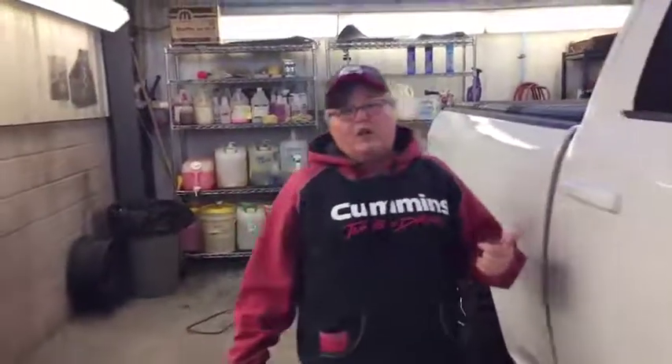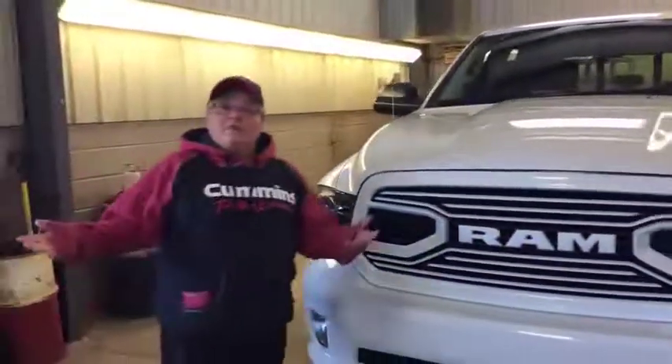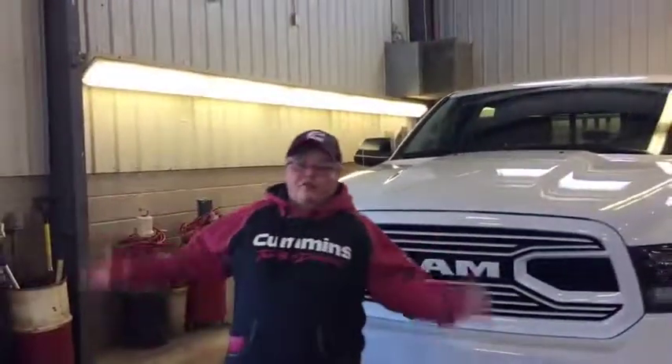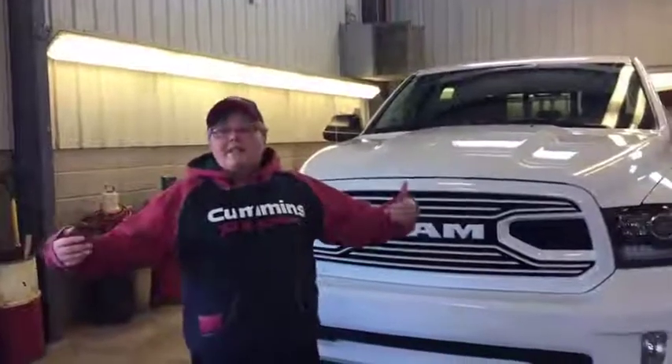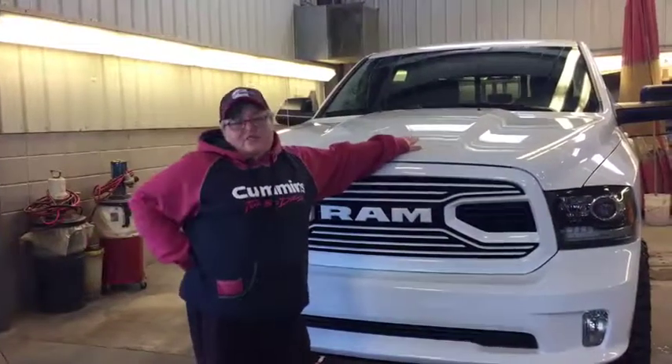So if this 2018 used Ram 1500 interests you, or any of our other used trucks or brand new ones on the lot, give us a call at 780-942-3629. You can find us on our webpage, you can find us on Facebook. Better yet, come in and see us, take this little truck for a drive, and we'll see if it's the one for you. Thank you.